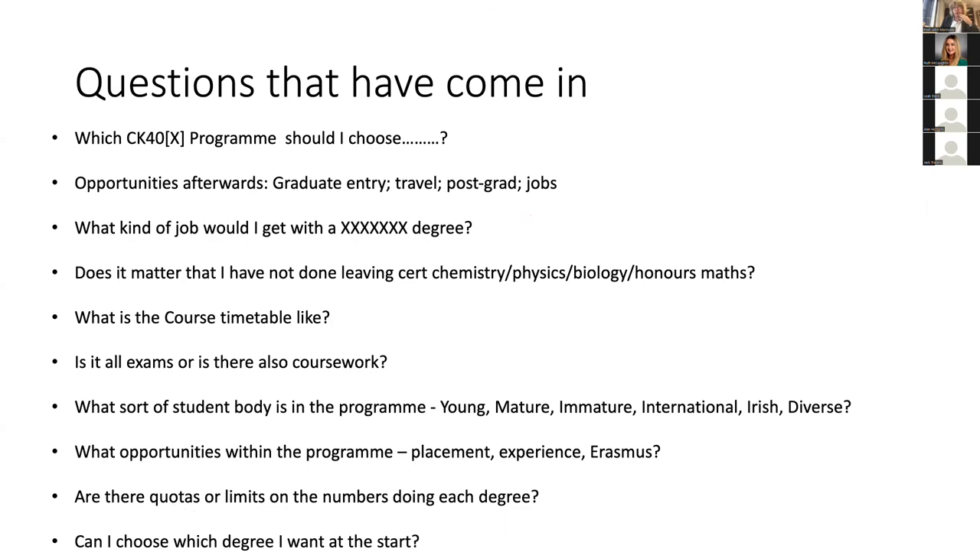People have asked about opportunities afterwards. There are lots of opportunities for master's degrees and postgrad programs. We have people go to graduate entry programs every year — from microbiology, chemistry, biochemistry — it really doesn't matter which degree, as any of them will equip you nicely for graduate entry medicine or pharmacy. Will you be able to travel? Absolutely. These are very portable degrees. The skills people get — both as a qualified scientist and in specific disciplinary skills — are internationally recognised and highly sought after, and we have many people who go abroad every year for postgraduate positions or jobs.